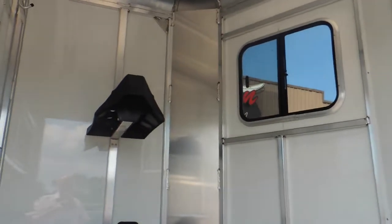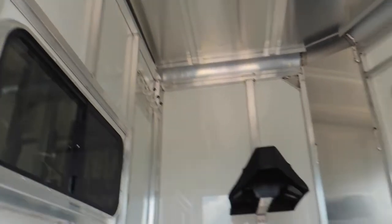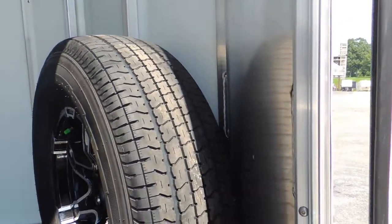Walk in here to the tack room — saddle racks here on the wall, blanket bar, bridle hooks on both sides of the window, spare tire wheel here, rubber mats in here, and you've got your brush tray right here.